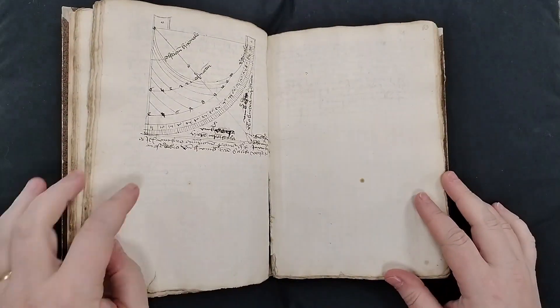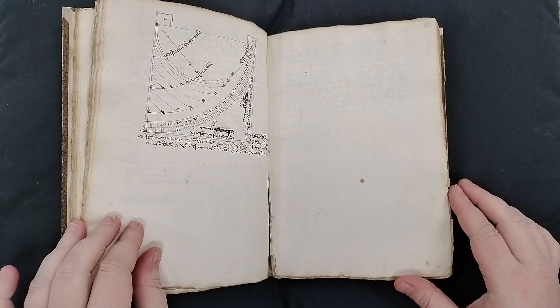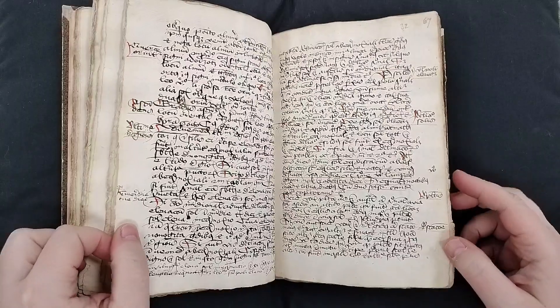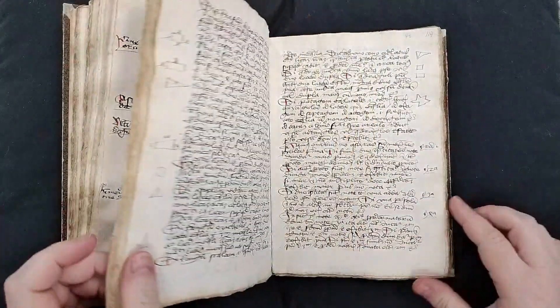There are diagrams. This is part of a text about the astrolabe. You can see it is written on paper with a deckled edge — the edges are pretty rough.